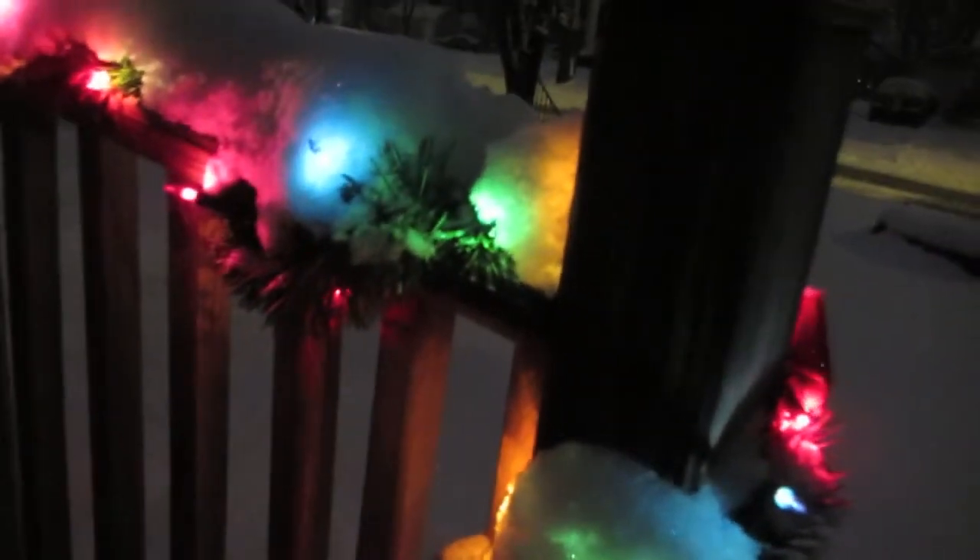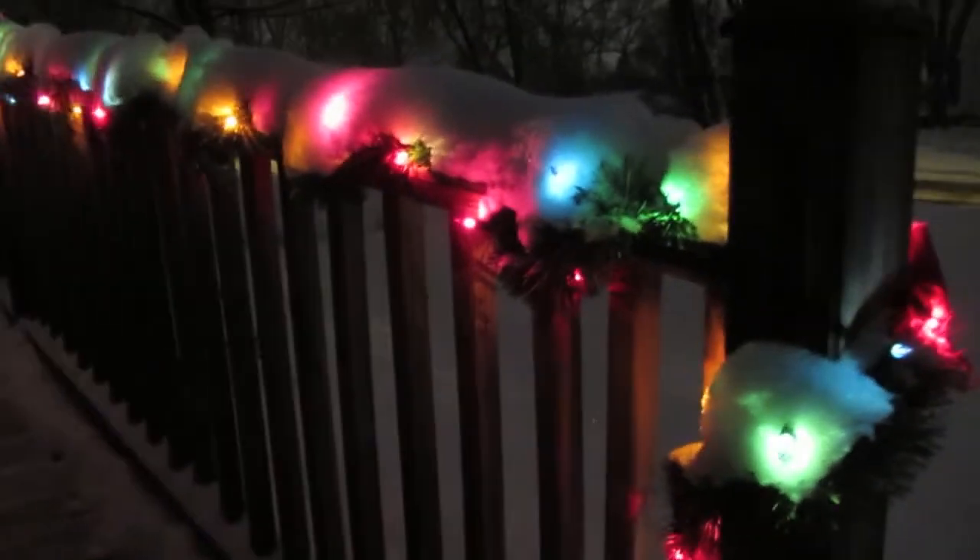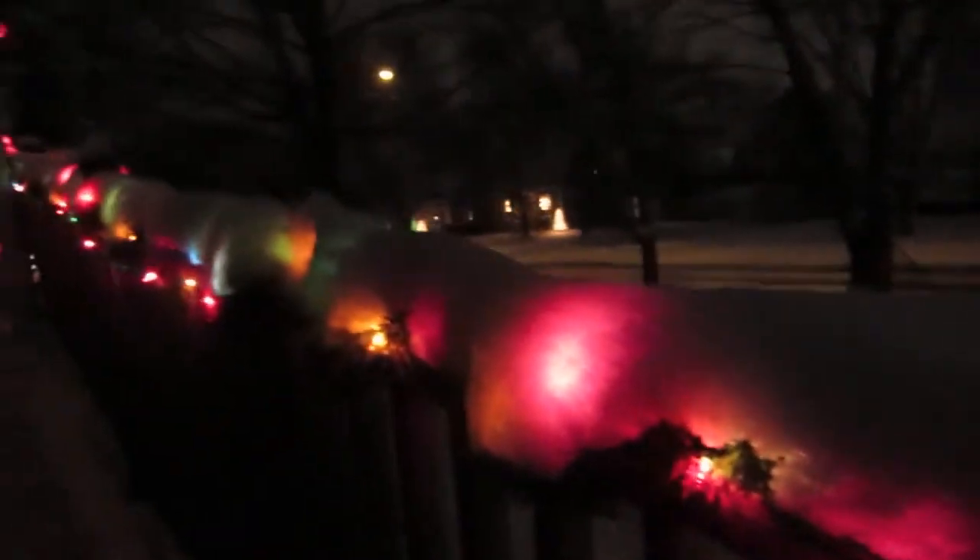Done with the shoveling! Yay! Thankful that my mom got the snowblower working. I want to show you guys this real quick — the lights look so pretty with the snow on top. Look how pretty that looks. I just love it. So pretty.